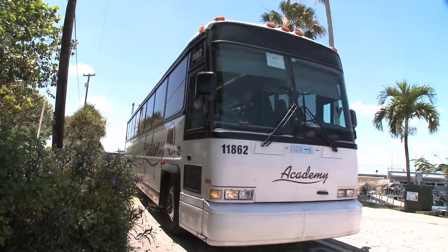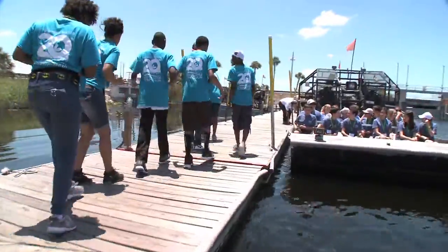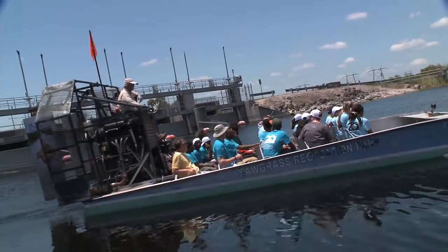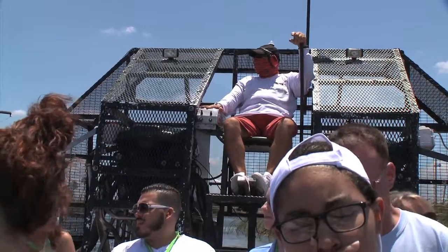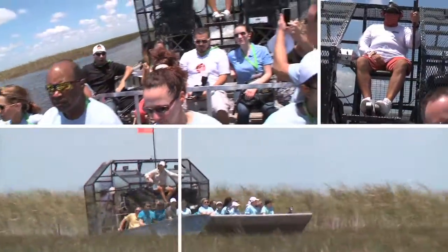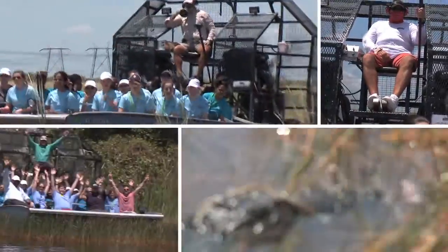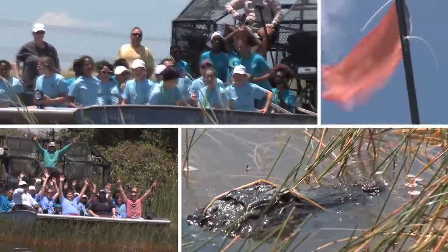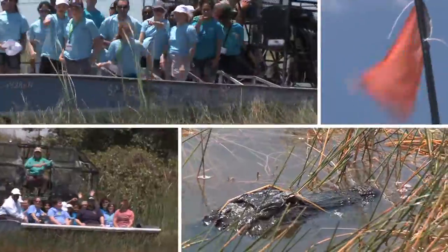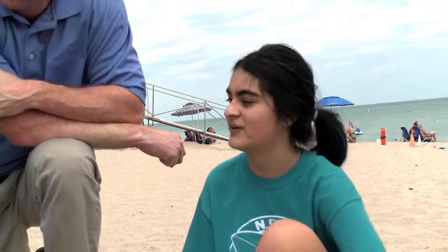They set off on an afternoon of discovery. As an engaged corporate neighbor, the Wheelabrator Symposium perfectly aligns with our key business goals — protecting the environment and promoting a sustainable future. We will all benefit from the next generation's informed and balanced decision-making, innovative thinking, and active environmental and community leadership. To Wheelabrator, I would say you all are doing a phenomenal job. As a company, you walk the talk.